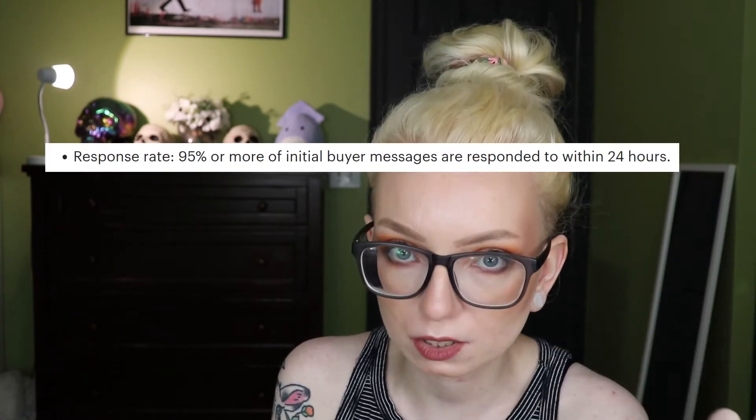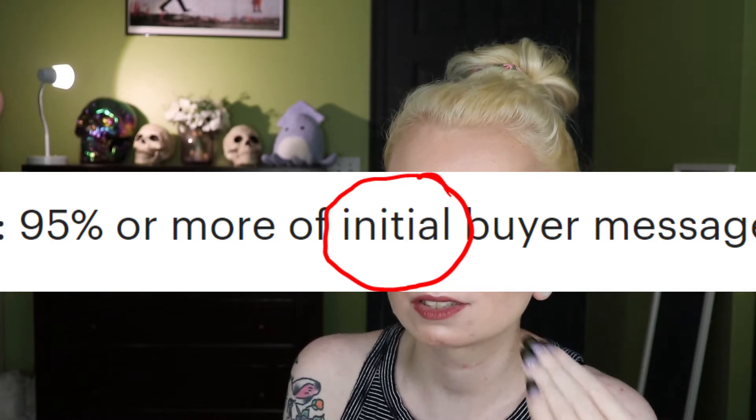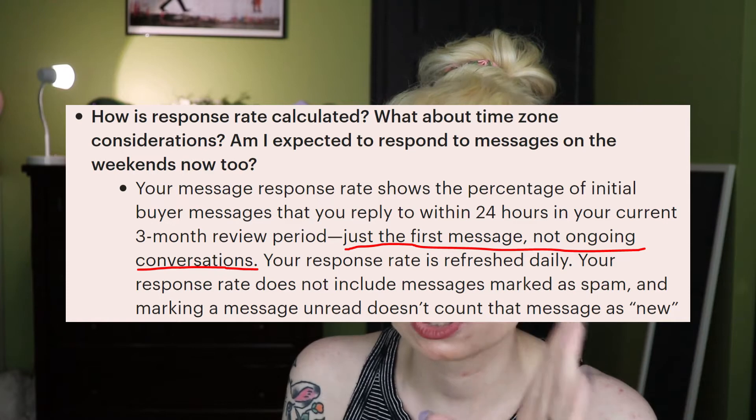The second metric is message response time — there's been so much confusion about this one. You must respond to a buyer's initial message within 24 hours. This does not mean any subsequent back and forth, just the first message. And this is 24 hours no matter what, including weekends and holidays. The requirement is to respond to 95% of initial messages within 24 hours, so you can miss one in 20 initial messages.